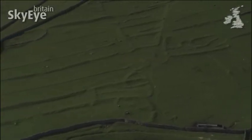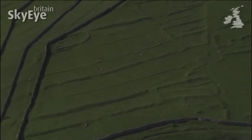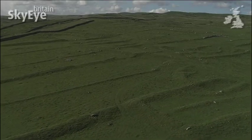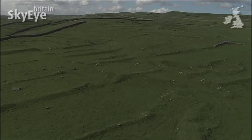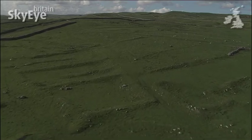Look beyond the relatively modern field walls, and the square and rectangular patterns of Roman and Celtic field systems appear. These date to the Iron, or possibly even the Bronze Age, and their small size suggests they were used for crop growing. Today, the area is given over to sheep grazing.